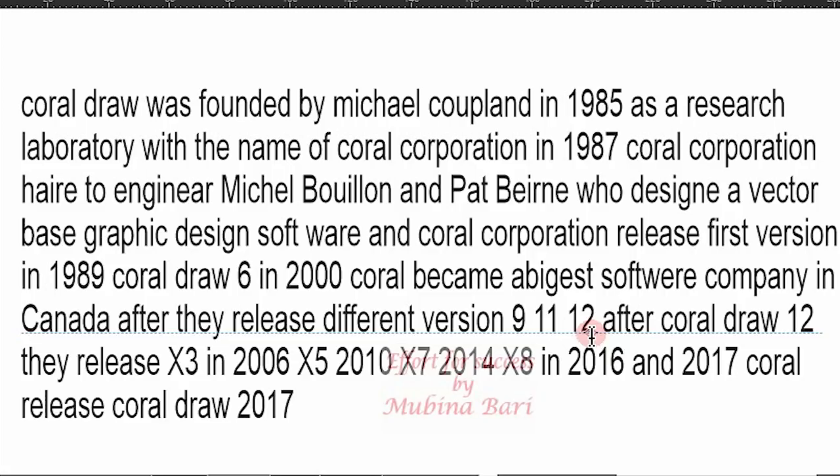After CorelDRAW versions 9, 11, and 12, they released X3. They released X3 in 2006 under the name CorelDRAW as the new version. After that, they released X5 in 2010.